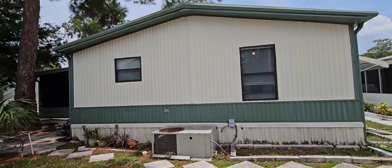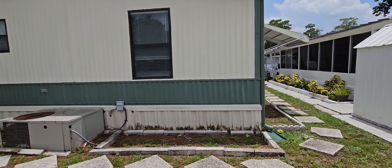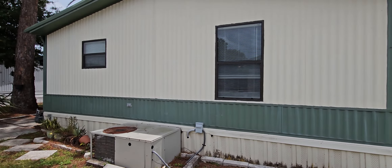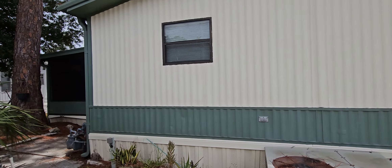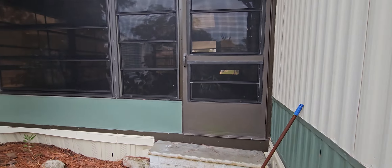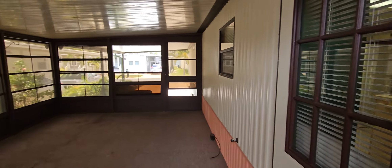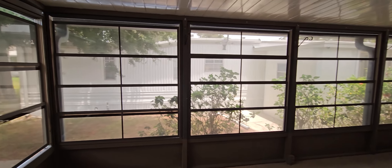This is 9135 Berkshire Road in the 55 and over age-qualified community of Fountain View. This home is being listed at $35,000 and we are accepting offers at this time. Please, if you have any questions at all, do not hesitate to call me at 813-230-1200. I will be happy to assist you with this or any other mobile home question you might have.